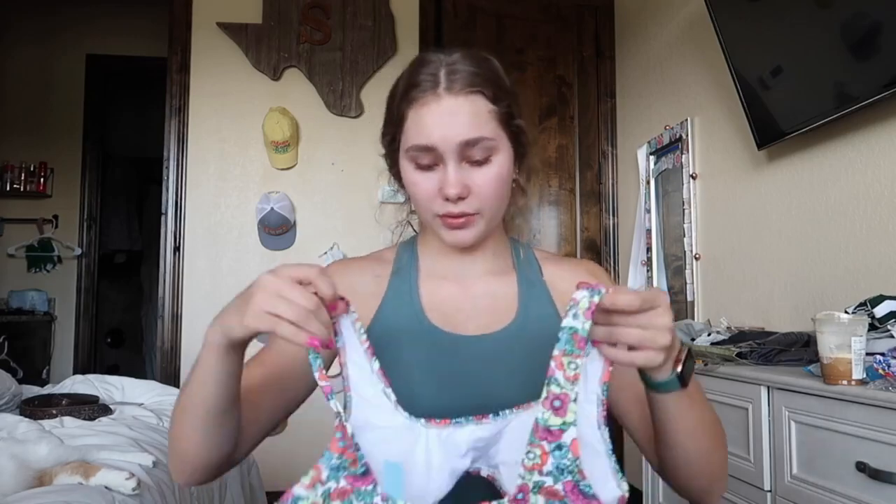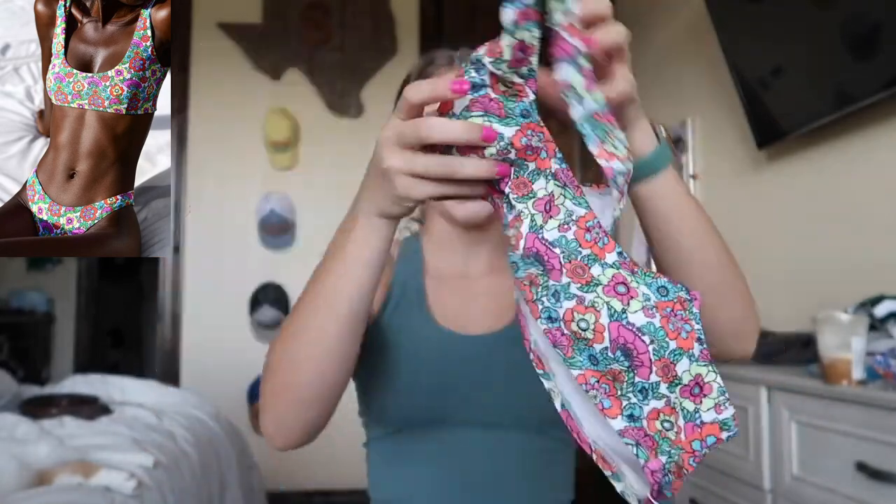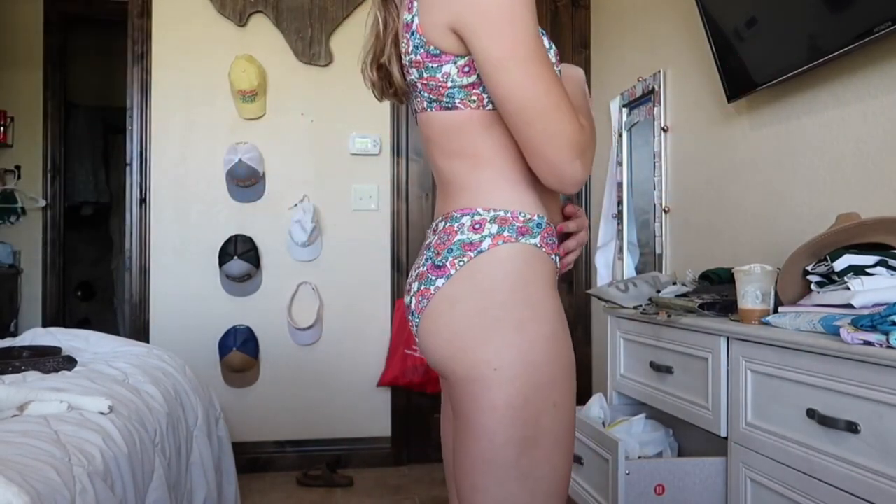The next one I got is also more of a full coverage style and I just love bright colors. Here's the top — it's a little thinner than the previous one but it's more of a sports bra style. It has really cool zigzag stitching that kind of scrunches it, which is really adorable. The matching bottoms are again full coverage.